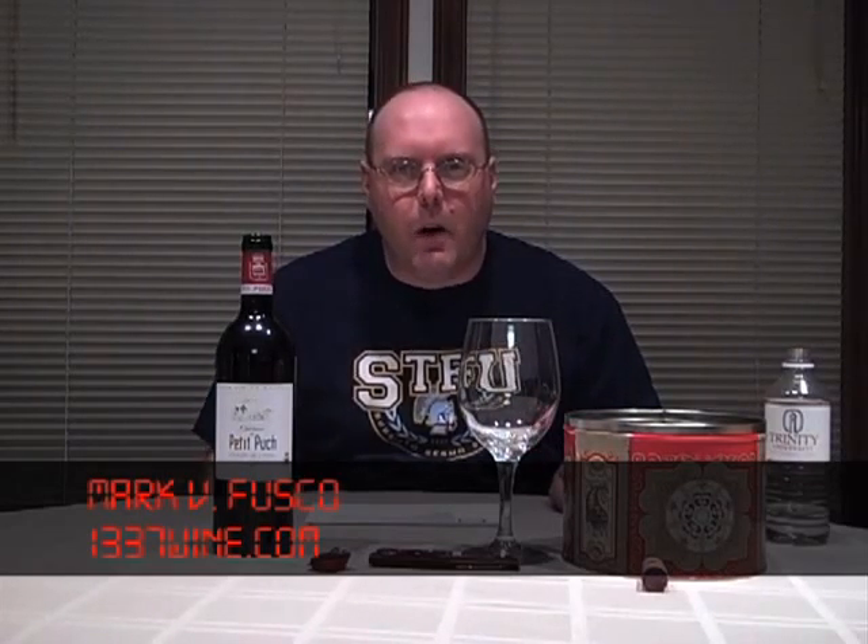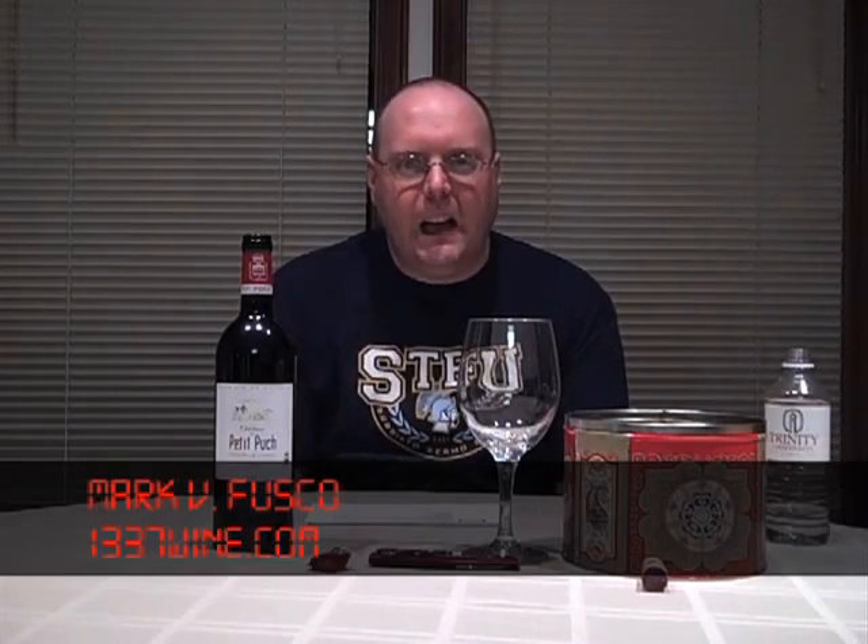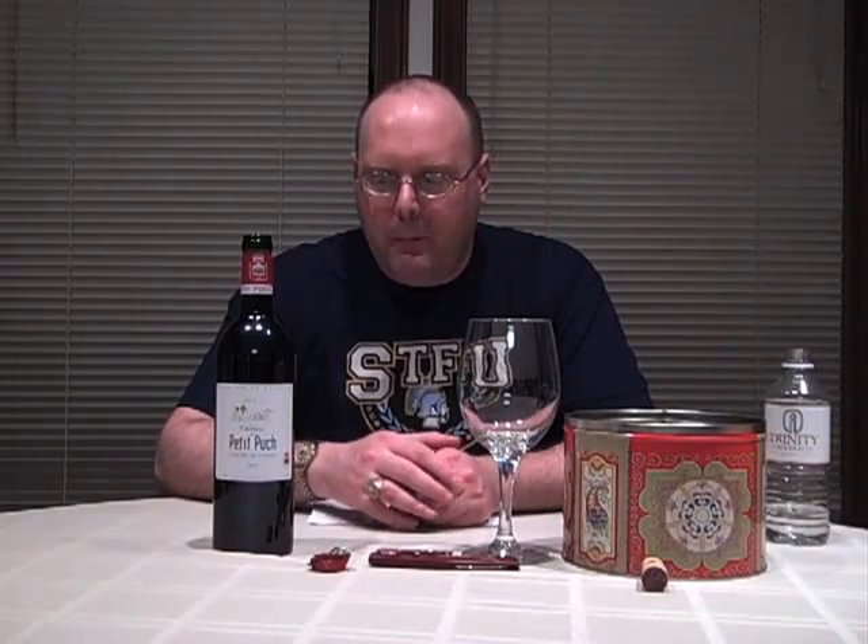Hello everybody, welcome to Elite Wine TV. I'm your host Mark Fusco, here for another episode of the show, and this is going to be a leet show today. So, a little history about this wine — I was just surfing the net, throwing in search terms: 1337 and wine and all that, and what pops up but a picture of the label of this wine talking about being leet.